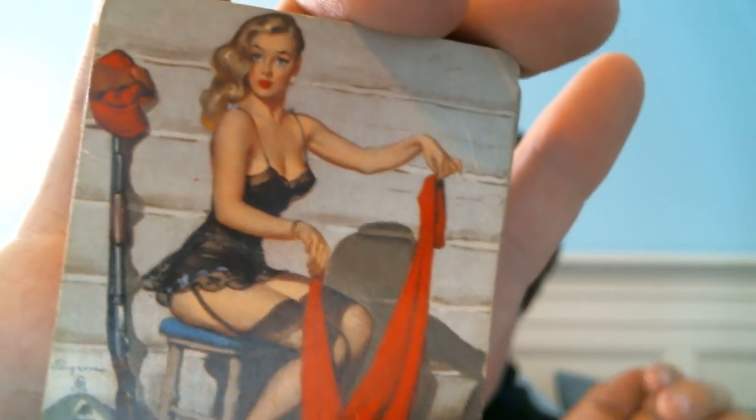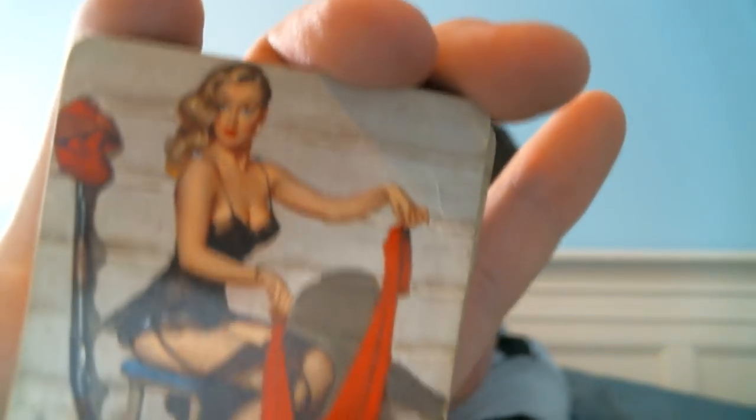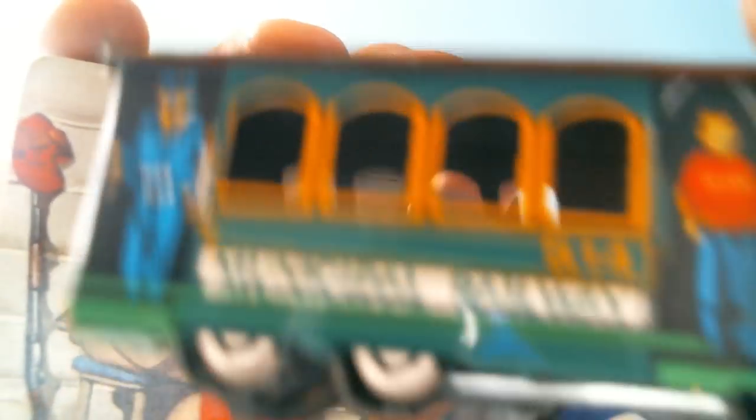In that same lot I also got a set of girly playing cards. There are 53 in here, so I didn't mind paying the buck sixty-six. That's a good price.